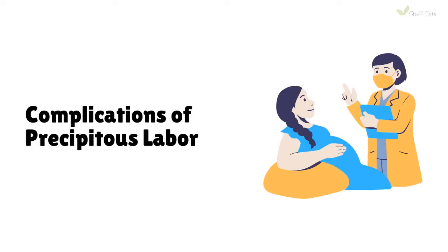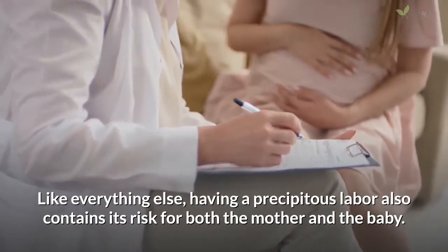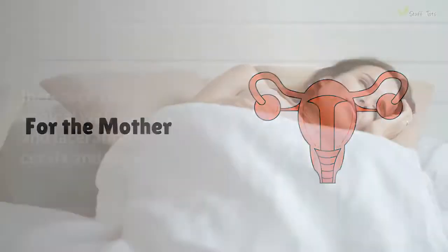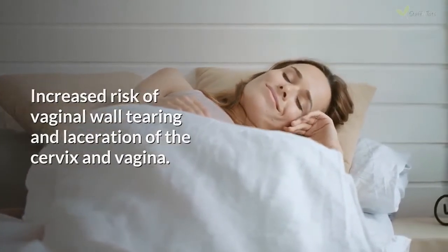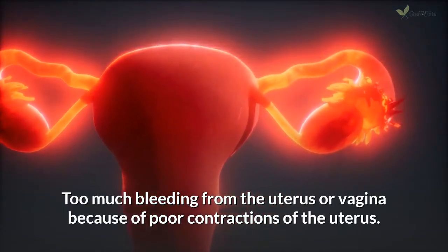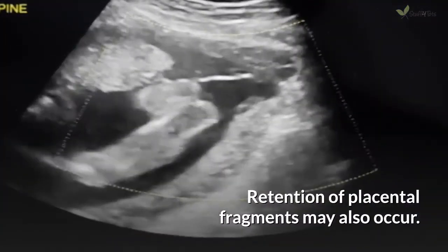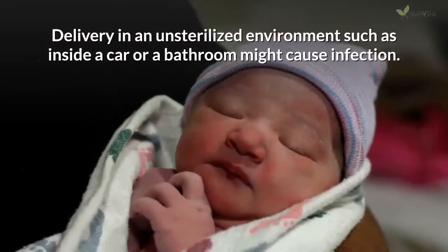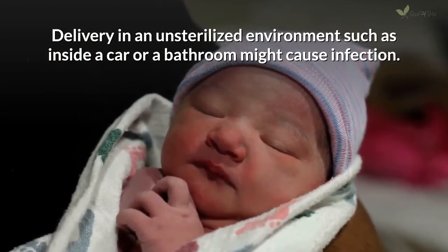Complications of precipitous labor: Like everything else, having a precipitous labor also contains its risks for both the mother and the baby. For the mother: increased risk of vaginal wall tearing and laceration of the cervix and vagina; too much bleeding from the uterus or vagina because of poor contractions of the uterus; retention of placental fragments; shock after birth that may increase recovery time; and delivery in an unsterilized environment such as inside a car or a bathroom, which might cause infection.